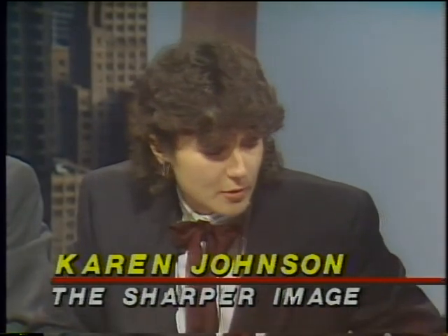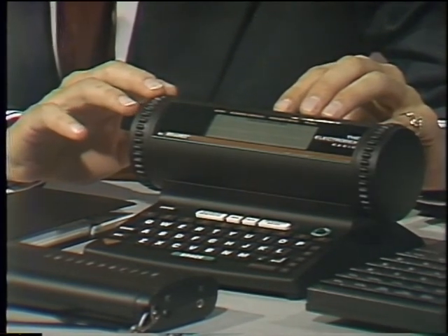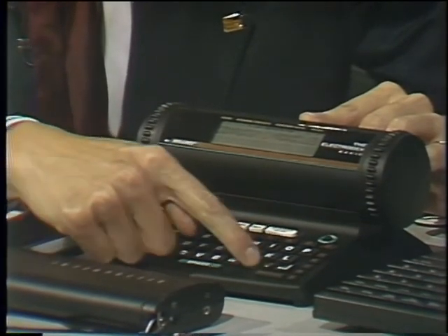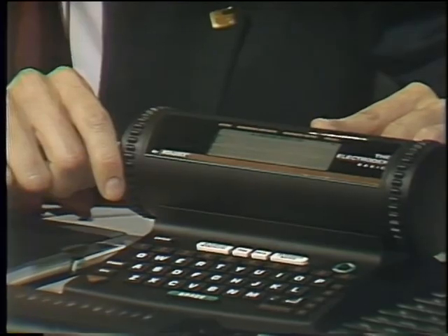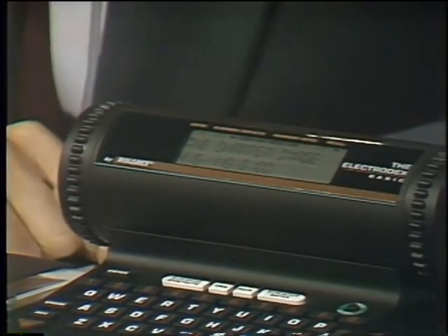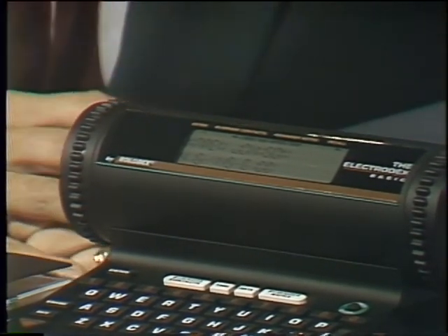Karen Johnson from the Sharper Image shows some products from their catalog and stores. This is something new from Rolodex — they've gone electronic with the Electrodex, which has 2K of memory and remembers all kinds of names and numbers. It's more sophisticated than past models because it has an autodial function built right in. Once you have a name, you hit autodial and it dials for you. Winding it goes to the next name. It's available in the Sharper Image catalog and stores.